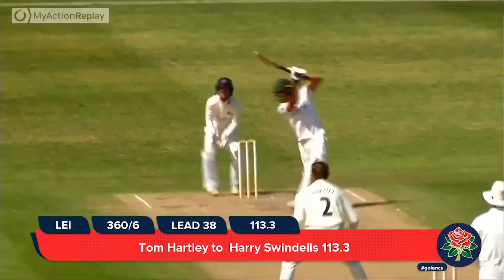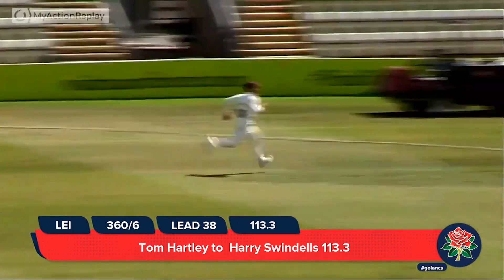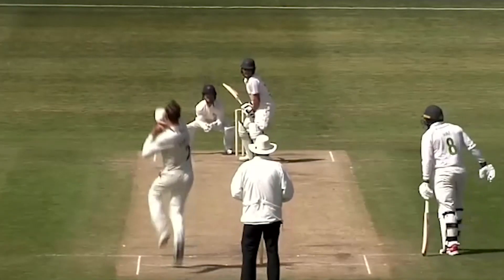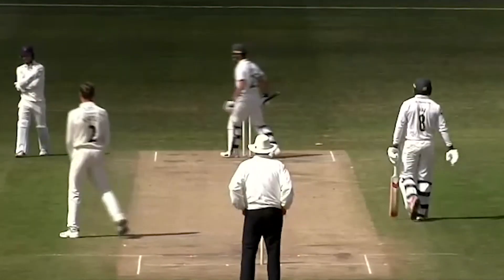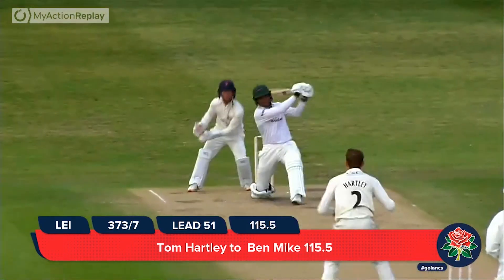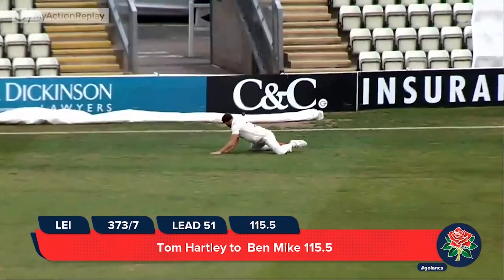Hartley, left arm around the wicket, bowling to Swindles — he gives himself some room and plays a glorious-looking shot through extra cover. Hartley is coming in now and bowls to Mike, who drives mightily — gone, is it a catch? No, it's gone over.